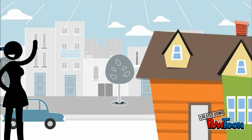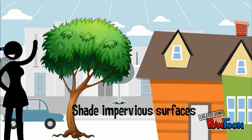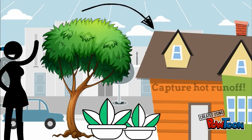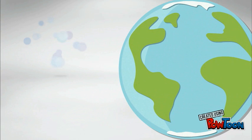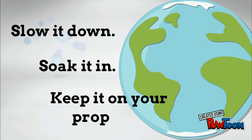A few of the things we can do are planting more trees on our property, which will shade surfaces so that runoff going off of them isn't as hot. You can also plant more trees and vegetation under roofs to capture heated runoff and allow it to soak into the ground. But the best thing we can do to prevent thermal pollution is stop it at its source: runoff. So remember to slow it down, soak it in, and keep it on your property.